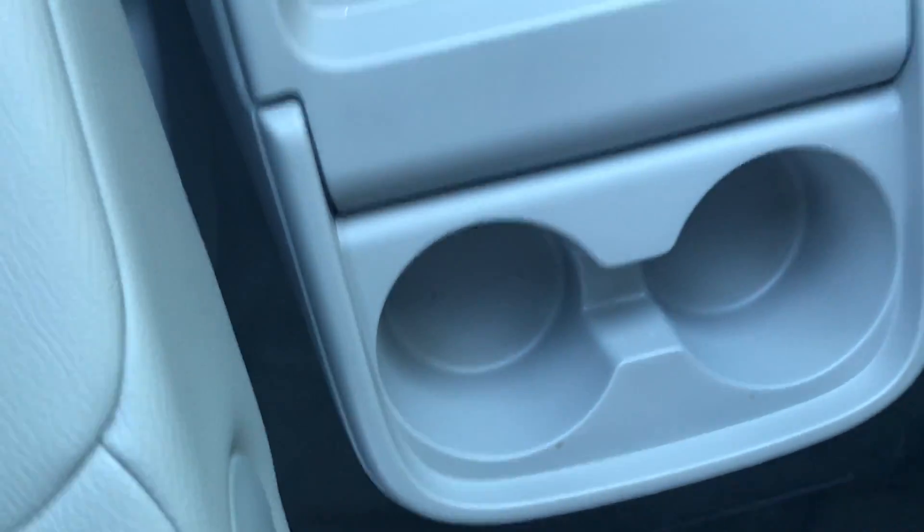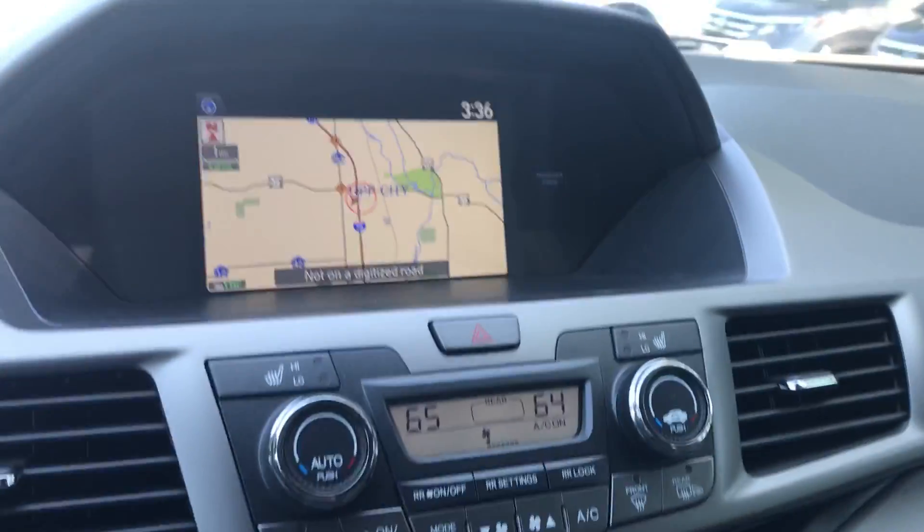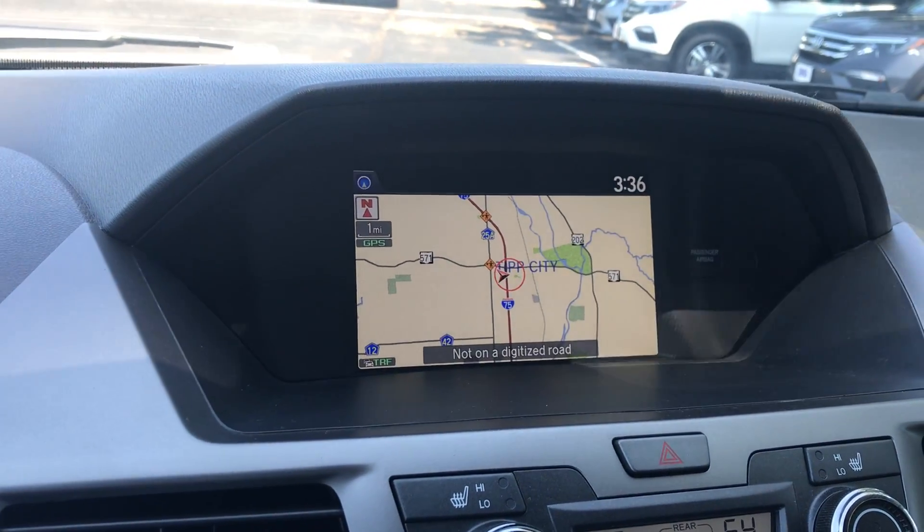There are cup holders to the center bin as well as cup holders to the back. There's a deep storage well that can actually double as a cooler — it is completely removable. This vehicle does have built-in navigation, so it is an EXL with Navi.